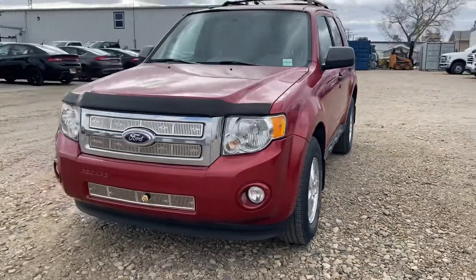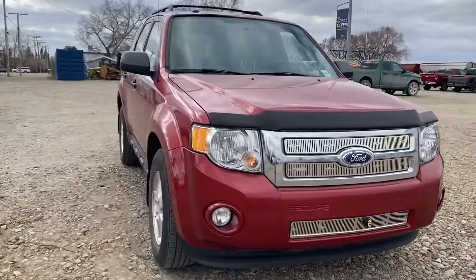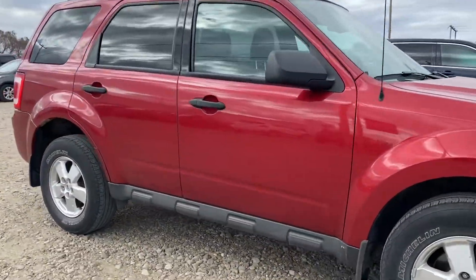Hey Connie, Marisa here from Country Ford in Wilkie. Here's a video for you on that 2012 Ford Escape that we have. We're just going to make our way around so you can have a good look at it.